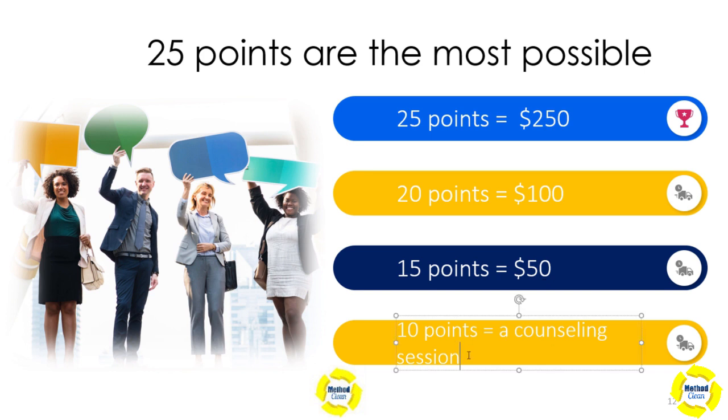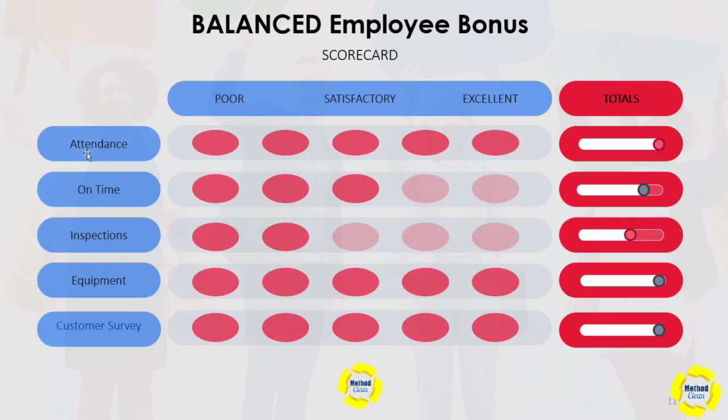The bad news is that if they're getting as low as 10 points out of a total of 25, not only will they not receive a bonus, but they will get a counseling session to determine how we can help them improve. In conclusion, this is a simple way to create a balanced approach to your bonus system — instead of having just one metric, you create four or five. You could even get more into this and weight each category differently; maybe attendance is more important to you than inspections or equipment. But for this video, I just wanted to keep it super simple.